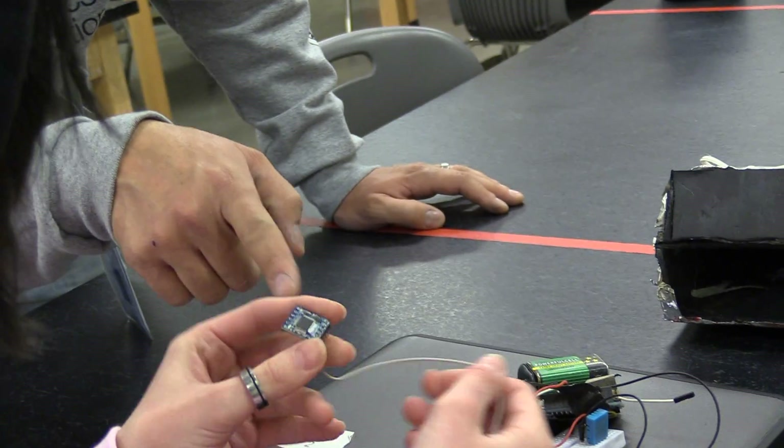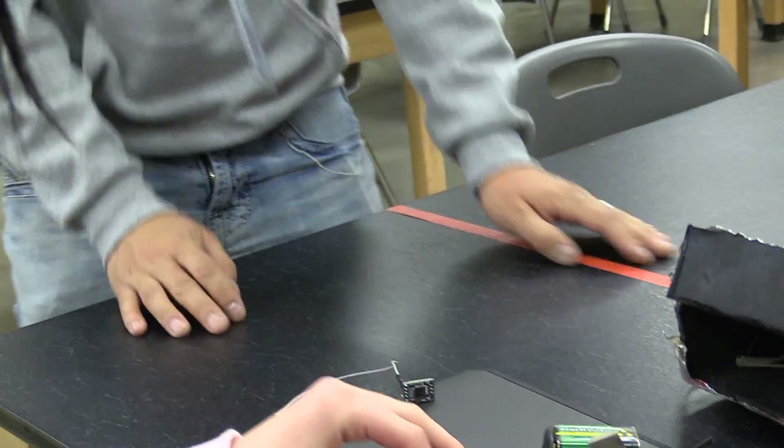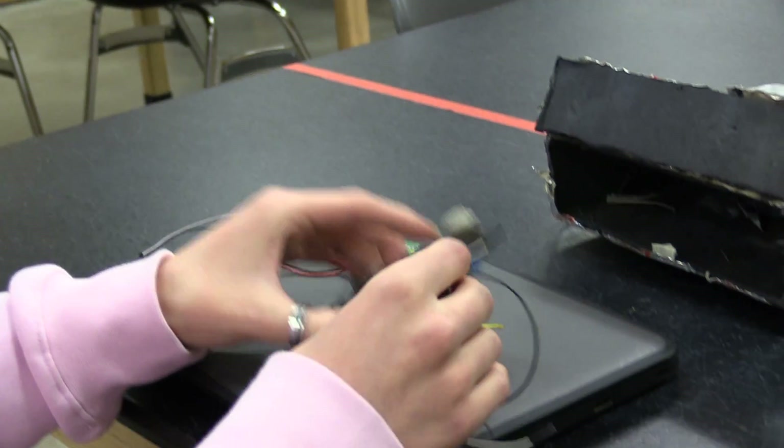And some were unlucky and discovered their SD cards had come loose during the hard landing. Despite the ups and downs, the excitement was clear and the learning genuine.